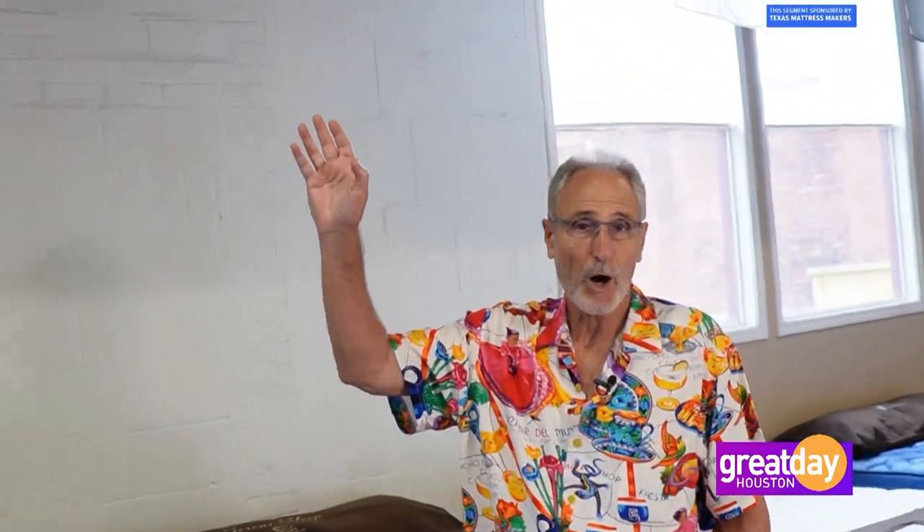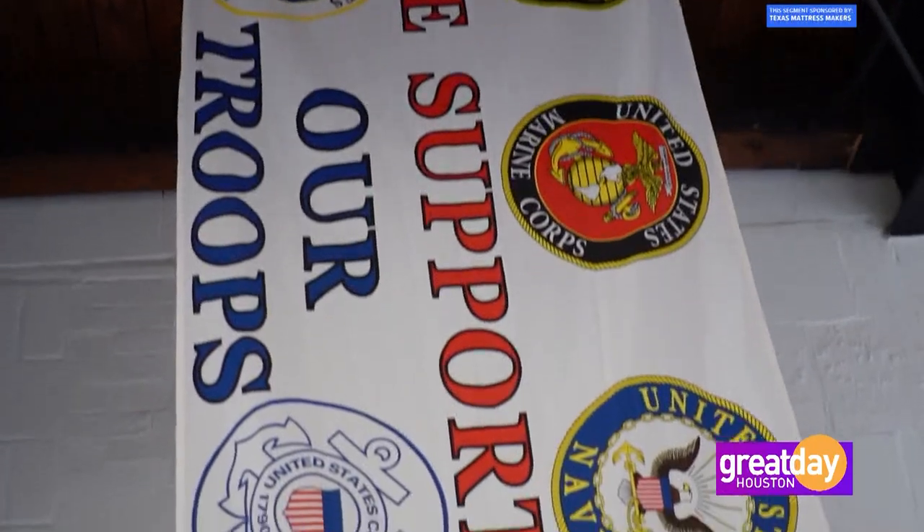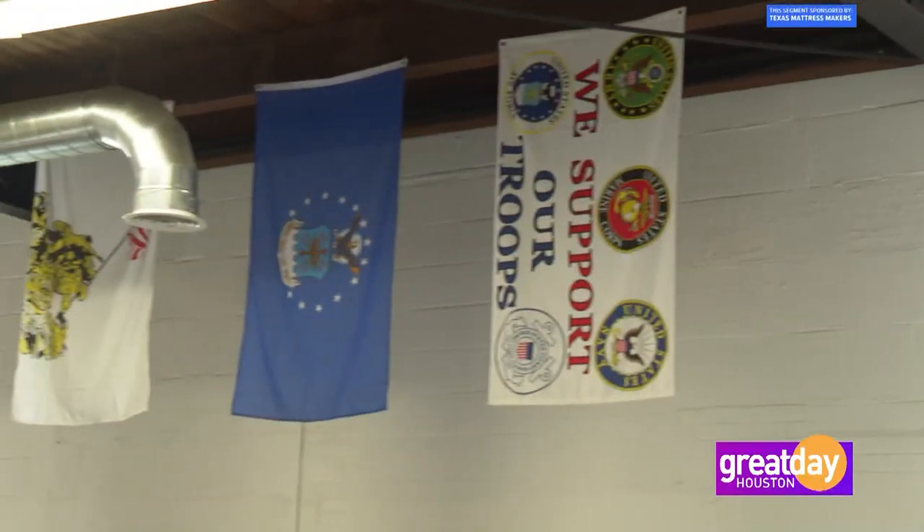These flags are a representation of all the armed forces of the United States. Why do I have them? First and foremost, I'm a veteran. Secondly, anyone, in my opinion, that serves his country and gives of himself to the country should be honored. I'm always very happy when I meet men and women that recognize a flag of their service, and then we have a nice conversation. It's immensely rewarding to me.